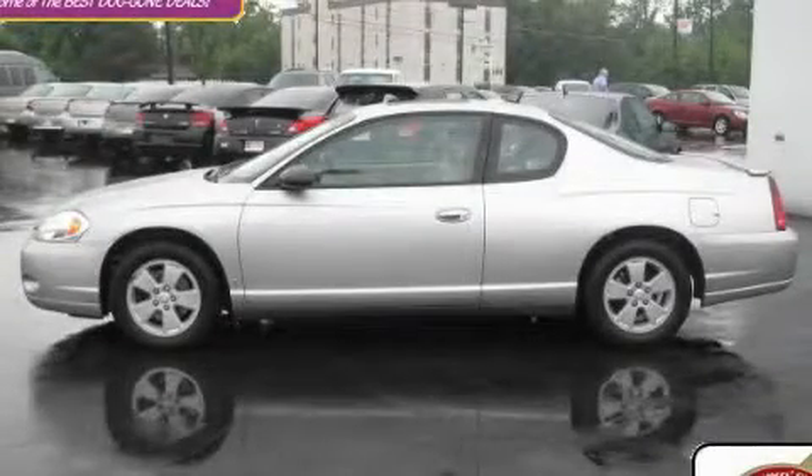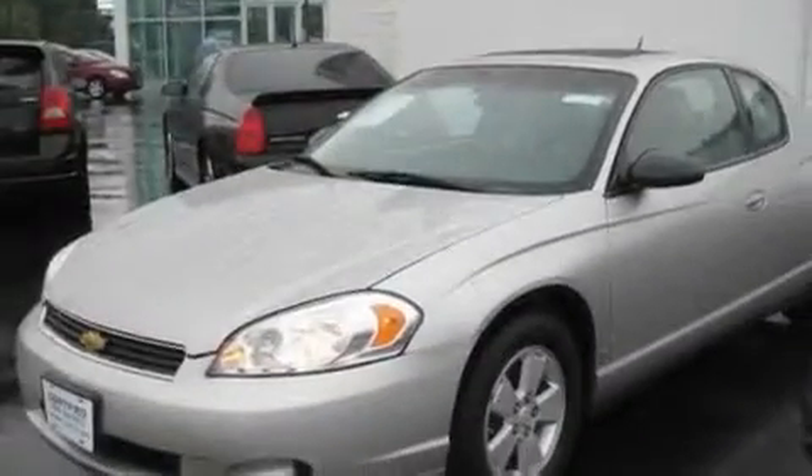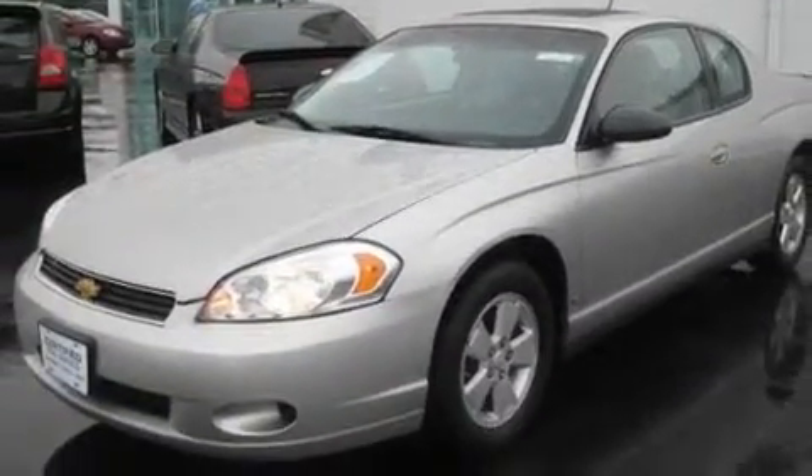This is a certified pre-owned 2006 Chevrolet Monte Carlo. It has a 3.5 liter 6-cylinder engine and an automatic transmission.